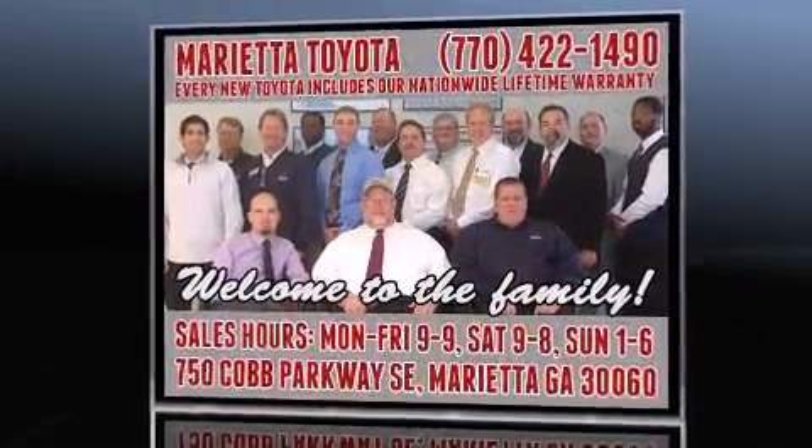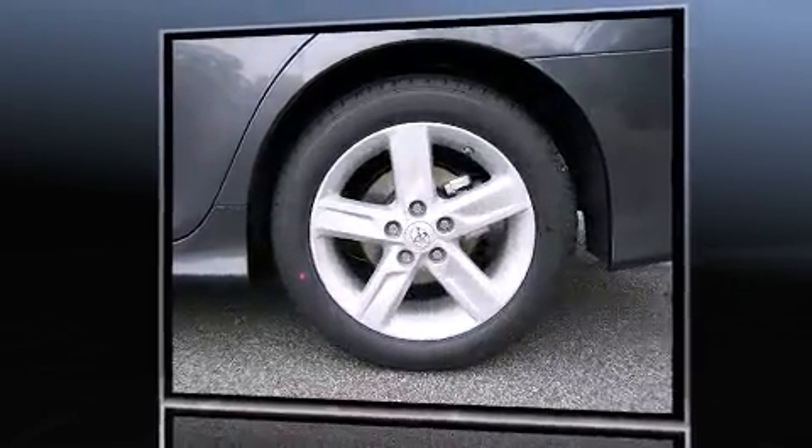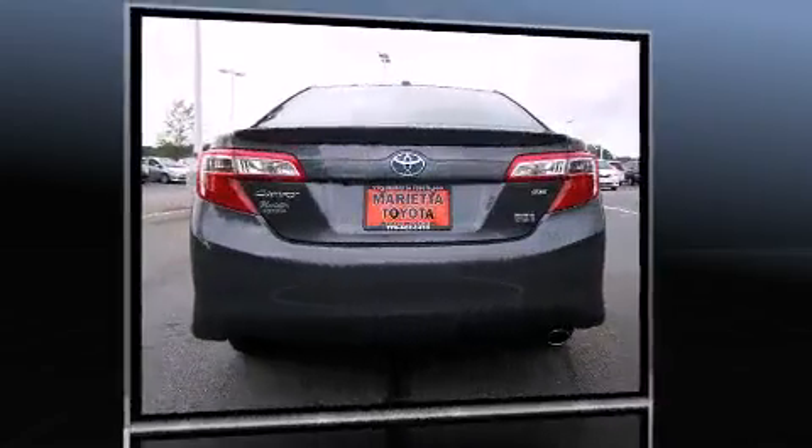Top features include front dual-zone air conditioning, delay off headlights, front and rear reading lights, variably intermittent wipers, an automatic dimming rear-view mirror, heated door mirrors, and much more.